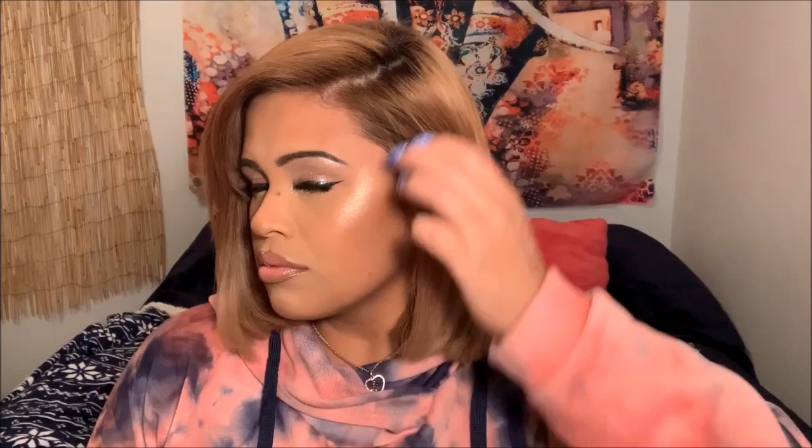The ends used to be crinkly even after straightening, but as you can see in the close-up, the ends are smooth and shiny and I just love it. Anyways, that's all I'm going to say about that — I'll leave it linked down below, I hope you guys enjoy your Christmas and New Year, and I will see you in my next video.